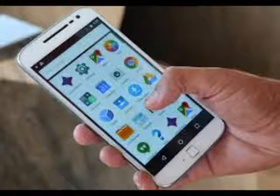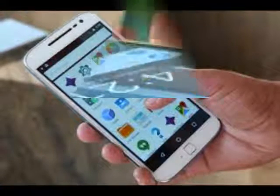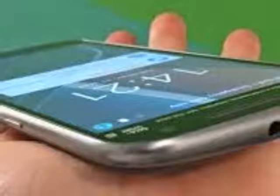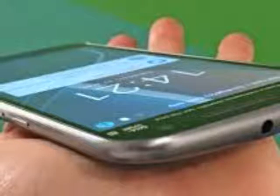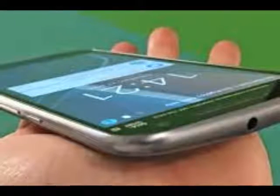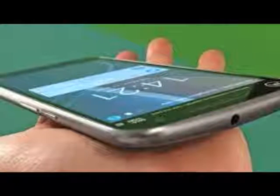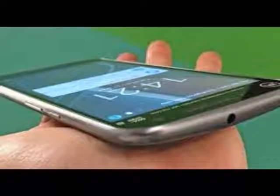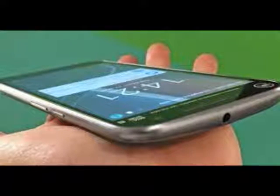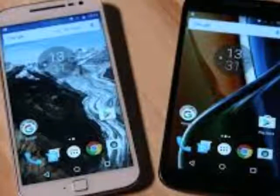The 3.5mm headphone jack is still present and sits on the top of the handset in the center. I always find this a strange placing for such an integral port and I'd rather it was moved to one side. The Moto G4 is water resistant, but that doesn't mean you can go dunking it in the bath or taking it for a swim — it just means that if you splash liquid on your phone or get caught in a shower with it, it shouldn't break down. It's a shame the Moto G4 isn't fully waterproof like the Moto X Force, but it's good to see the G series taking one step closer to durability. A Motorola executive told me earlier this year that the plan is to make all Motorola phones more durable, so maybe the Moto G5 will get the full waterproof treatment.